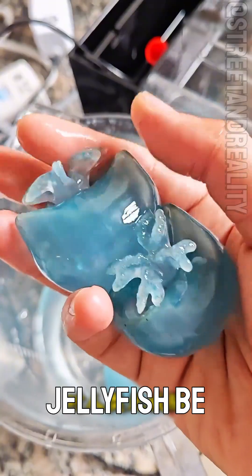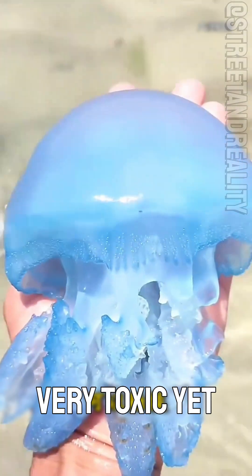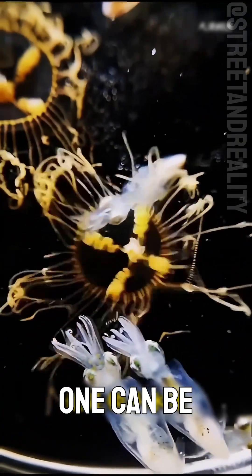Can this jellyfish be touched? This is the blue bomb jellyfish. Very toxic, yet harmless to humans. Soft and delicate — this one can be touched.